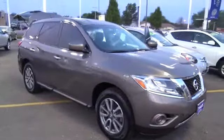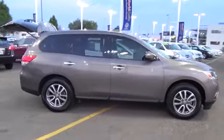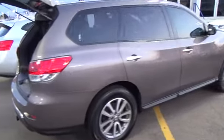Meet our certified 2013 Nissan Pathfinder S four-wheel drive, displayed in an incredible mocha stone finish. This S model is everything you could want in a seven-passenger SUV.